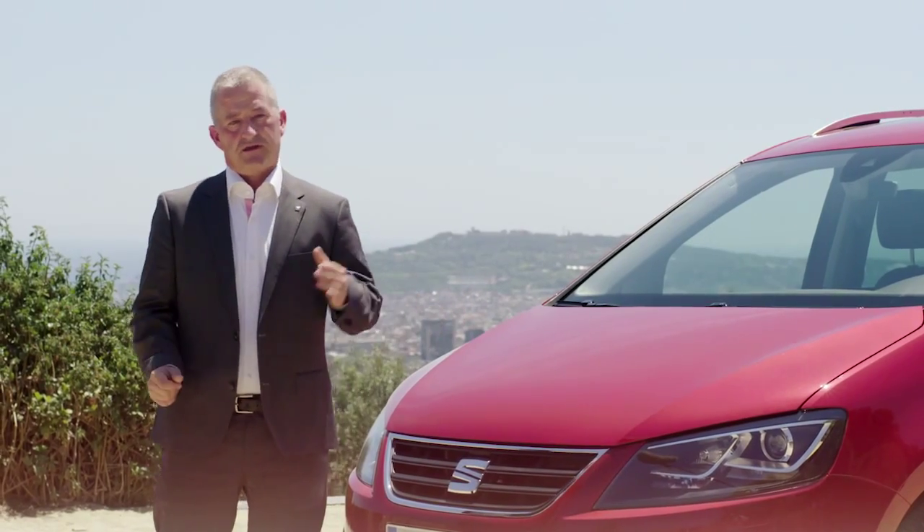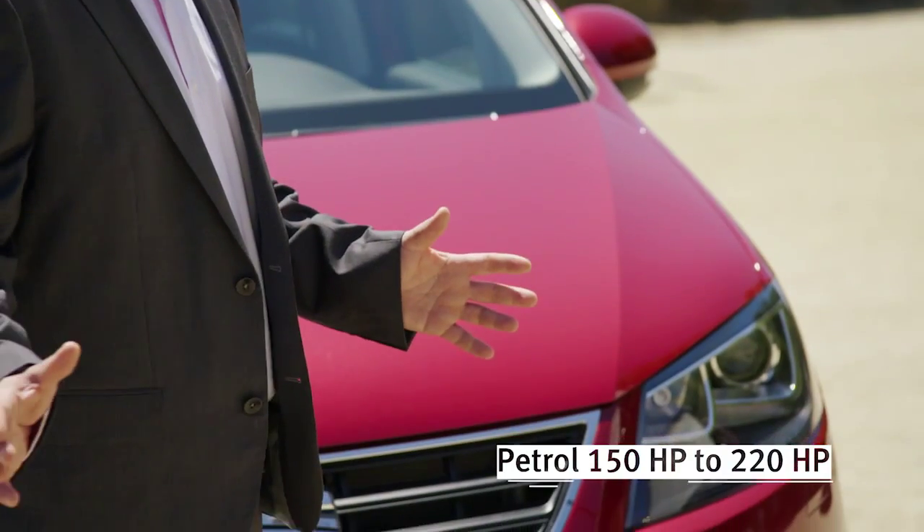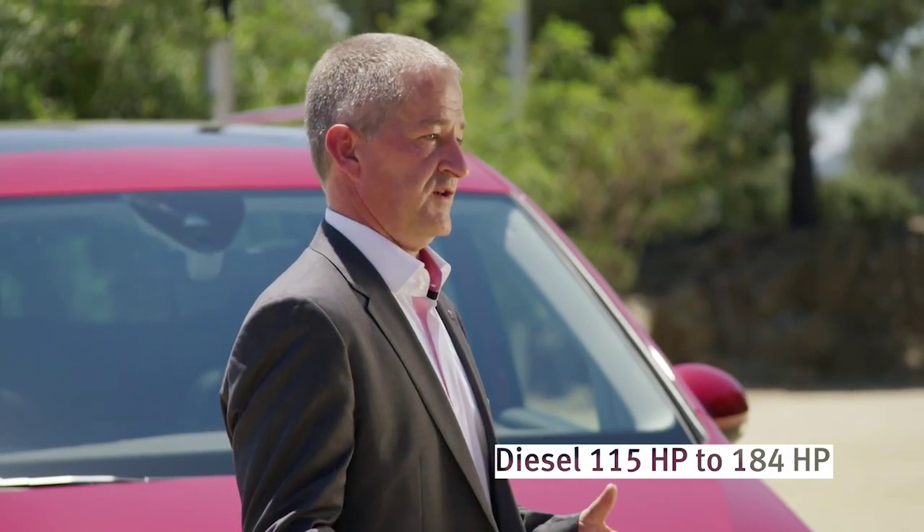Talking about the power range, the petrol engine starts at 150 and goes up to 220 horsepower. The diesel engine starts at 115 up to 184 horsepower.